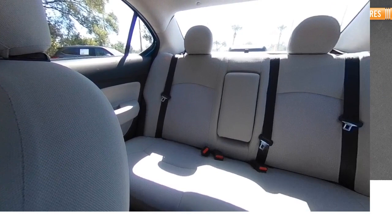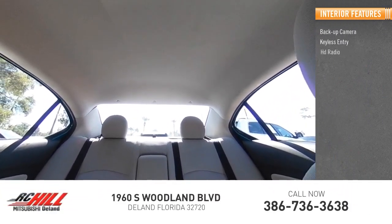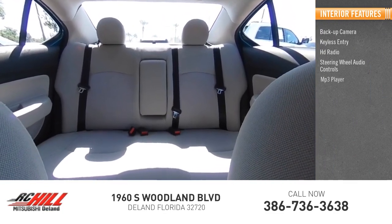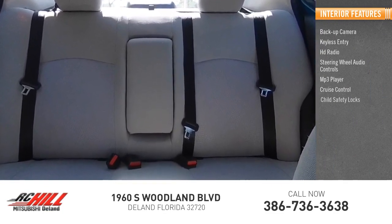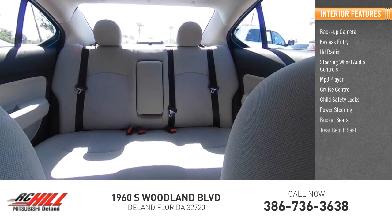Inside you'll find backup camera, keyless entry, HD radio, steering wheel audio controls, MP3 player, cruise control, child safety locks, power steering, bucket seats, and rear bench seat.